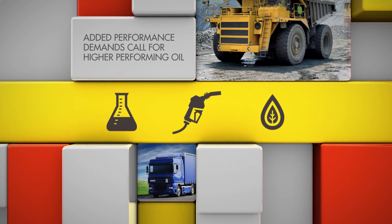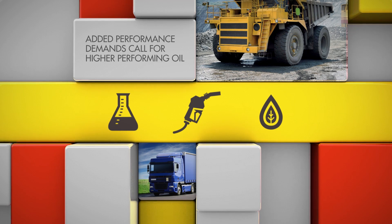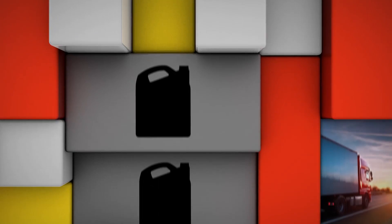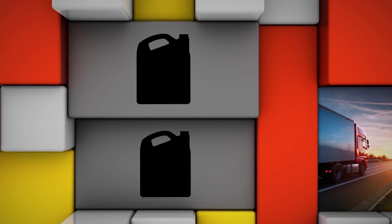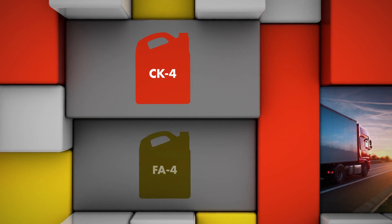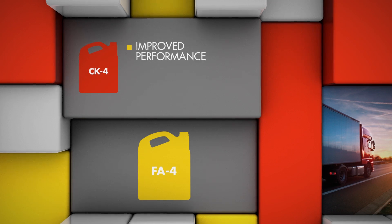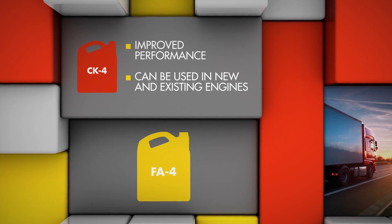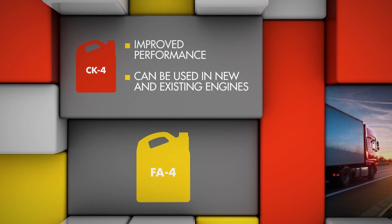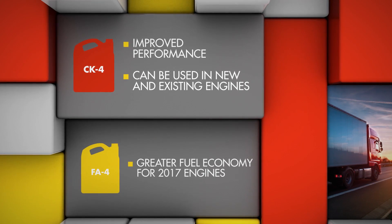The added performance demands placed on the engine call for higher performing oil. In 2017 and beyond, heavy-duty vehicle owners will benefit from one of two new categories of engine oil: CK4 and FA4. CK4 oils will provide improved performance versus today's oils and can be used in both new and existing engines, while FA4 approved oils will deliver greater fuel economy benefits for future engines.